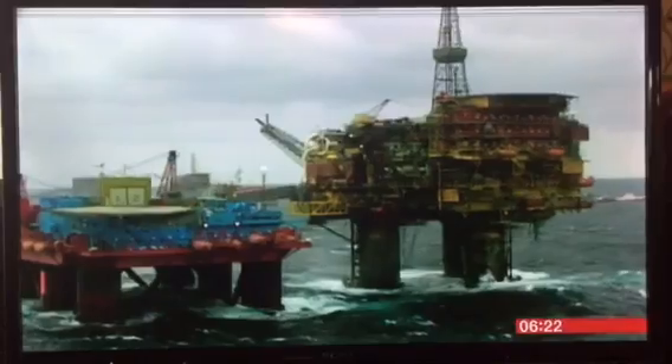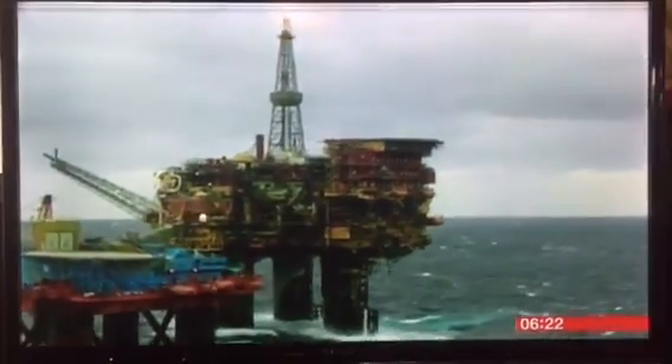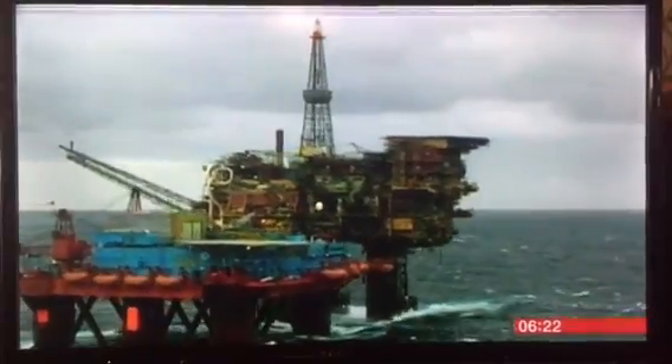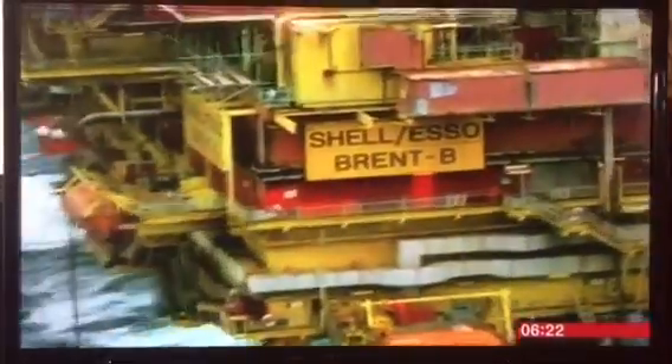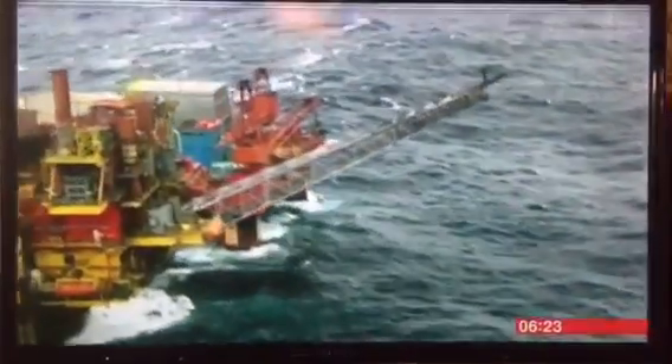The Brent oil field, more than 100 miles northeast of the Shetlands, has been producing oil since the 1970s — during its peak, half a million barrels a day. Now the oil field is coming to the end of its economic life, and these monoliths are being decommissioned.